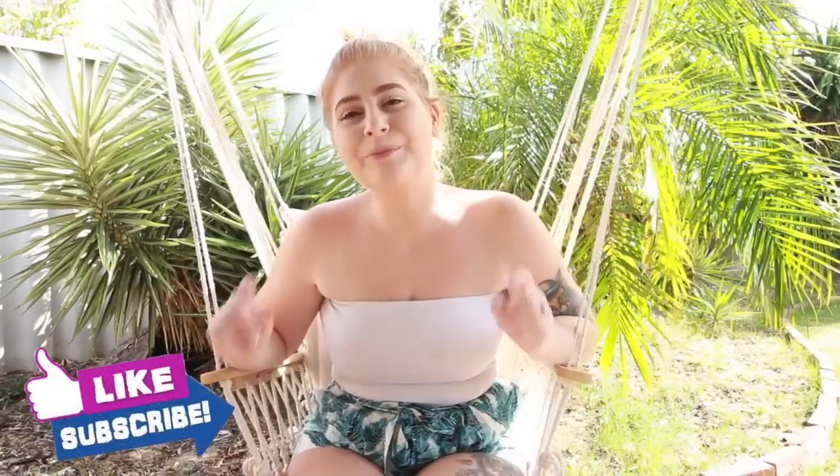Hi everyone and welcome back to my channel. I thought I would do something a little bit different and do this intro in my new hammock — a little bit coastal and more relaxed. Today's video is all about my go-to outfits, whether going out, chilling at home, or literally anything. If you enjoy this video let me know, and if you haven't subscribed please do. Let's get straight into it.